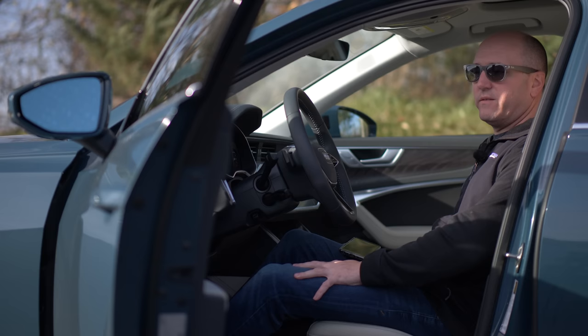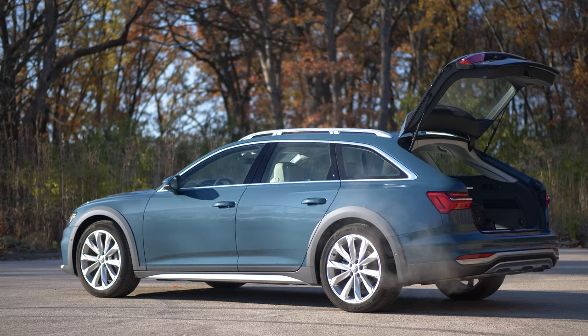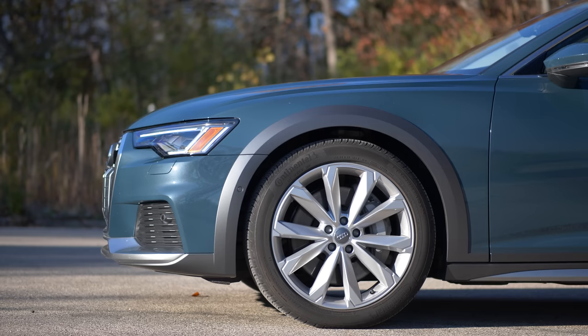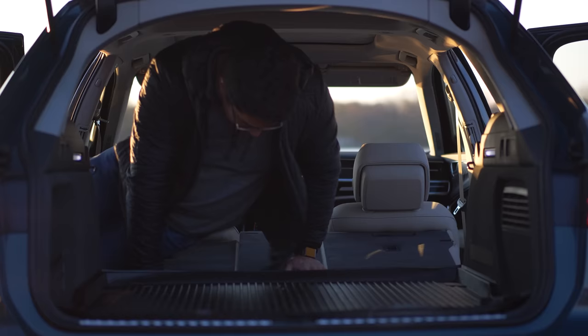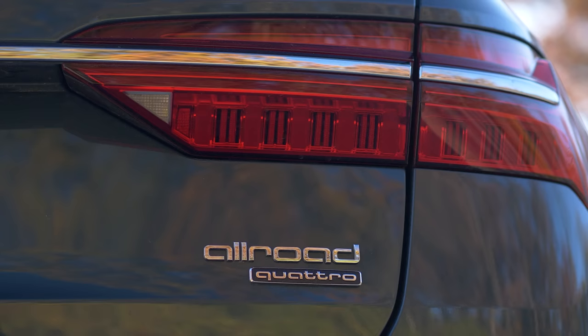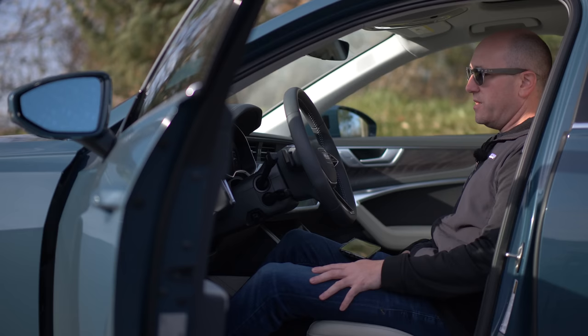The Audi A6 Allroad — this is a wagon built on the A6 sedan, so you get everything you're used to with the sedan version, but with more practicality and usability. They've added a bunch of technical things underneath, which is a majority of what you're paying for here, but we'll talk about that in the shop.